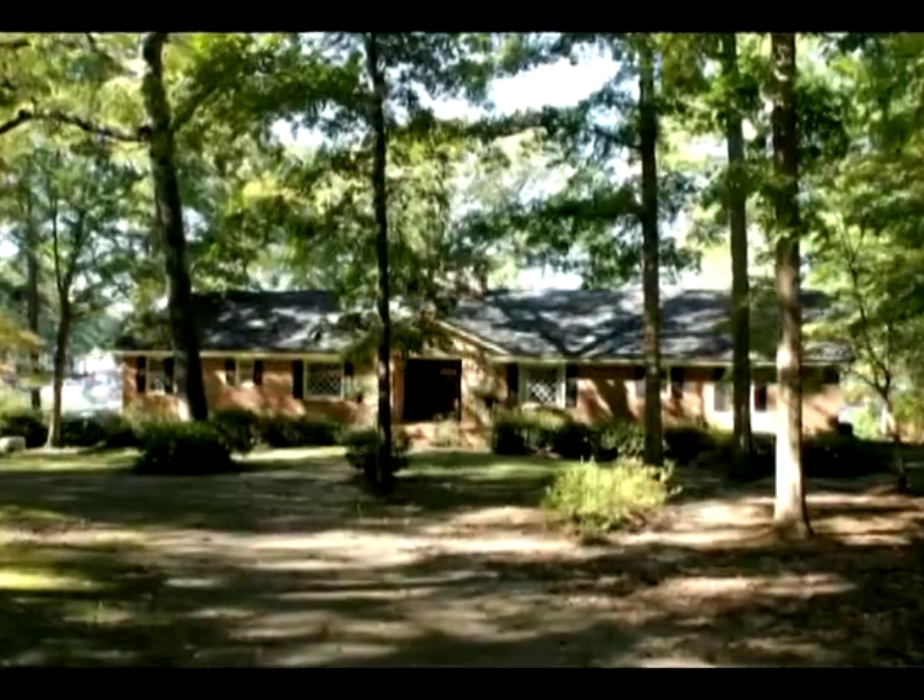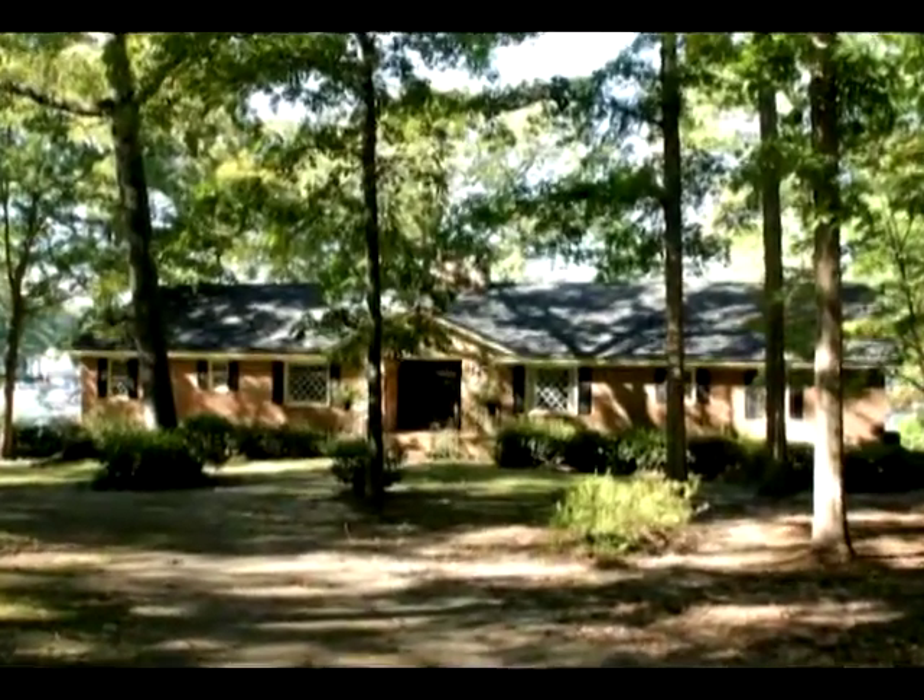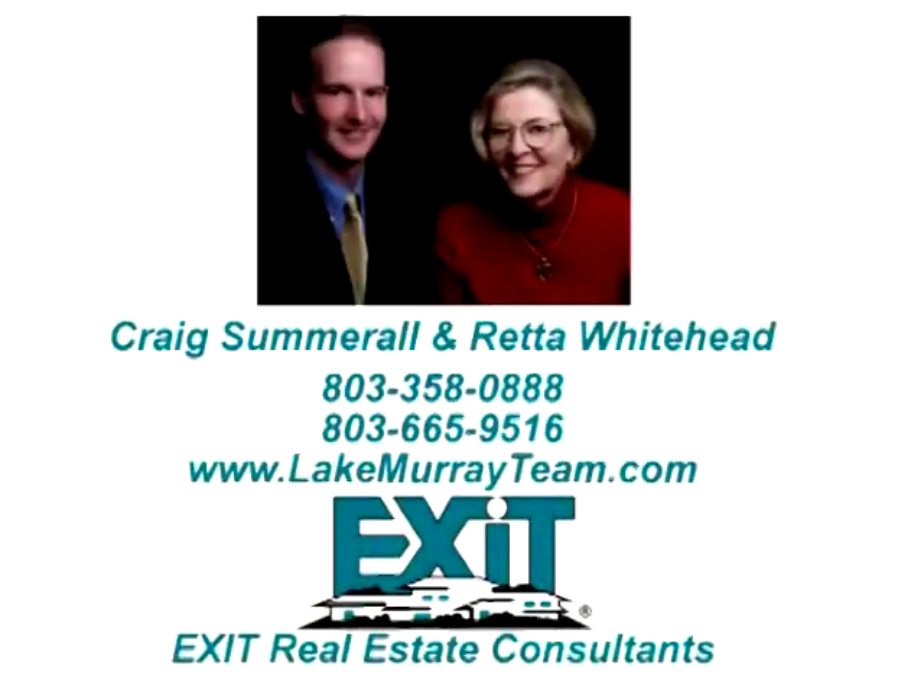For more information, call Craig Summerall or Retta Whitehead with Exit Real Estate Consultants at 803-358-0888 or 803-665-9516, and visit LakeMurrayTeam.com.